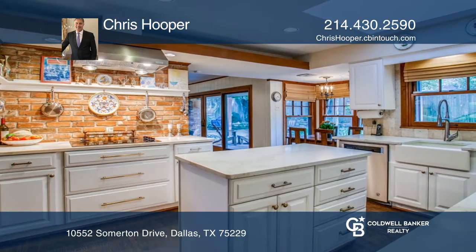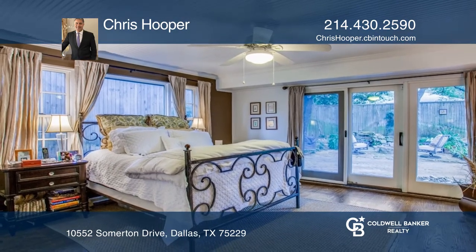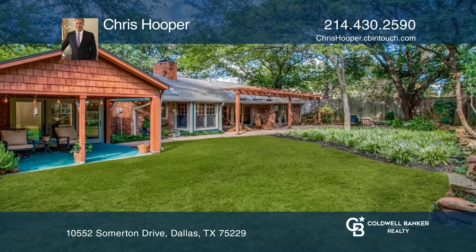The updated kitchen is next to the living with an island and quartz countertops. The master bedroom has a modern bathroom and opens to the backyard patio.